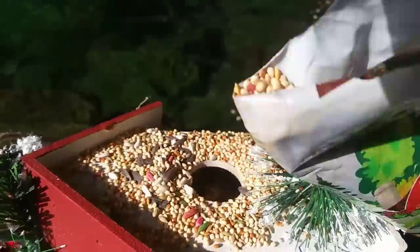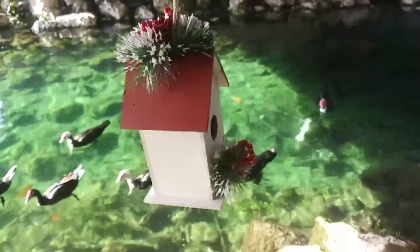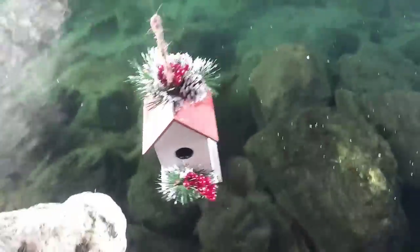And that should be good. Tie the birdhouse to some fishing line so we can drop it down. Got the birdhouse right here. I'm going to drop it in the water. Let's see if we can attract any fish and make fish go inside this birdhouse.